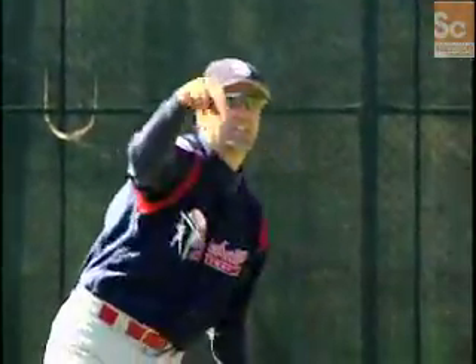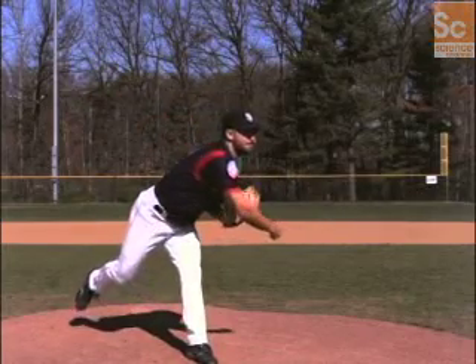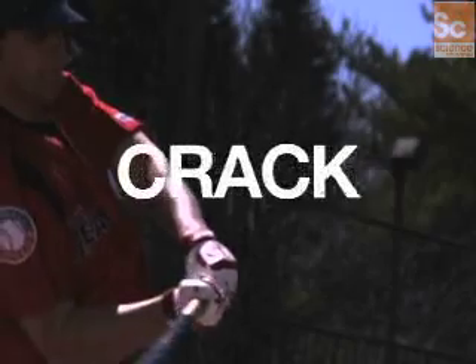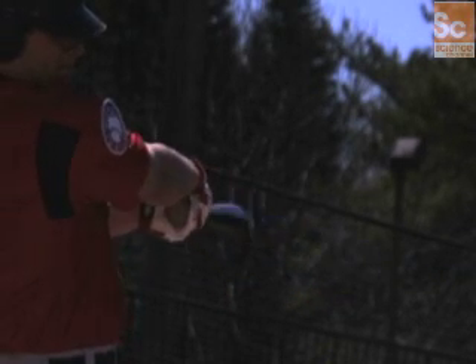An experienced outfielder watches the pitch, examines the batter's swing and listens for the crack of the bat to determine where he needs to be. In fractions of a second these observations are processed and matched to past experiences, giving him the time he needs to make the catch.